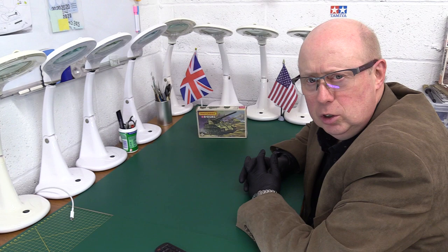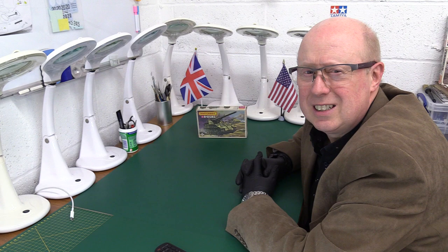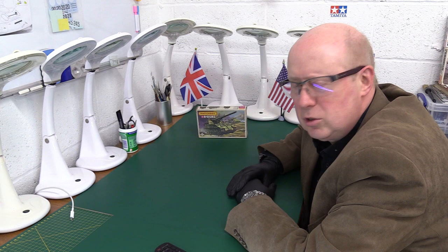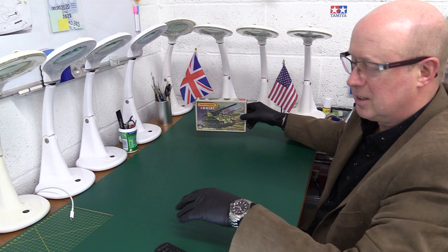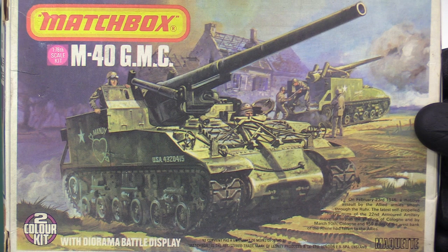This is a 1978 kit from the later armor range - it's the M40 Gun Motor Carriage, basically a self-propelled howitzer on what is effectively a Sherman M4 chassis. It's got the HVTS later-type suspension, giving a bit more of a softer ride and a bit more pliable handling over rough ground. These came in in 1945, pretty much right at the end of the war, and were then extensively used in Korea, with some possibly even used in Vietnam later.